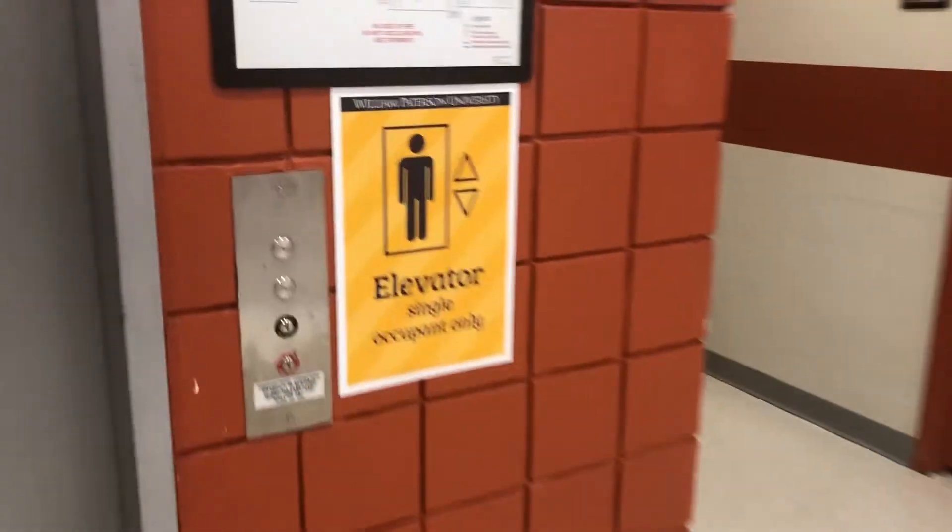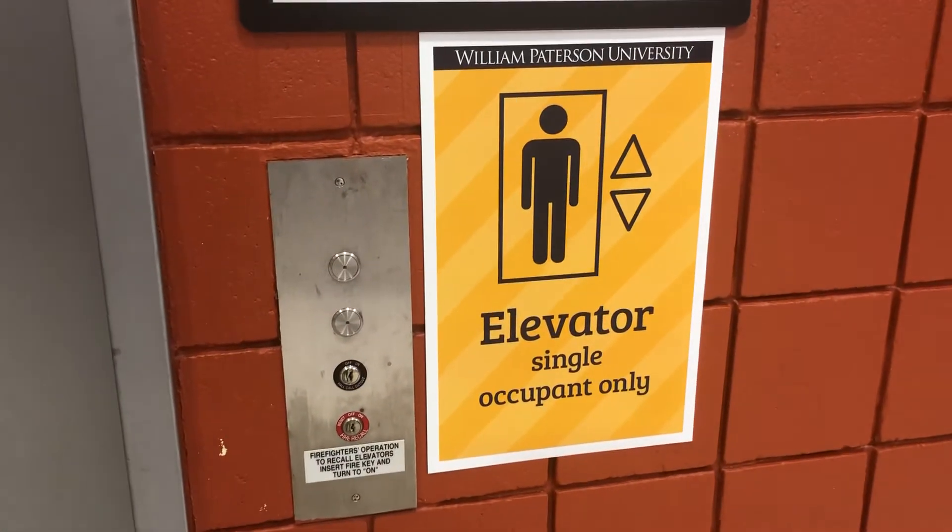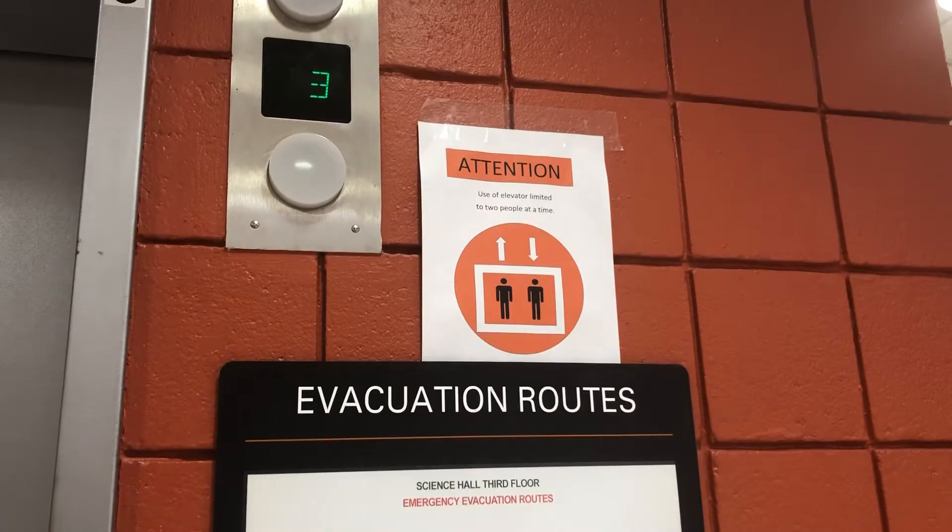This is the elevator to floor 1 at Science Hall East at William Harrison University. Now notice, even though you're supposed to have a single occupant, you can also do two people if you want to.